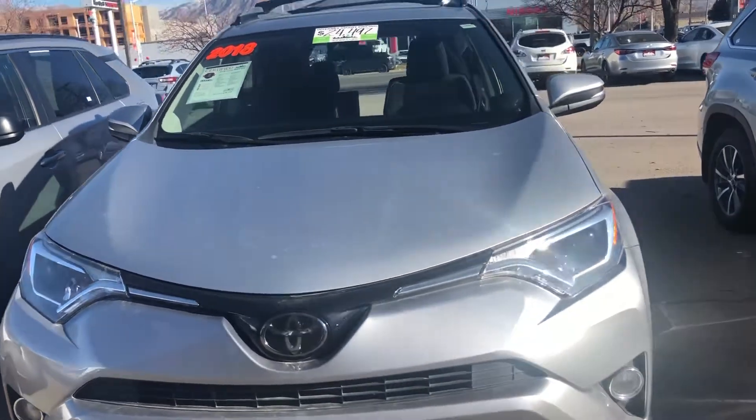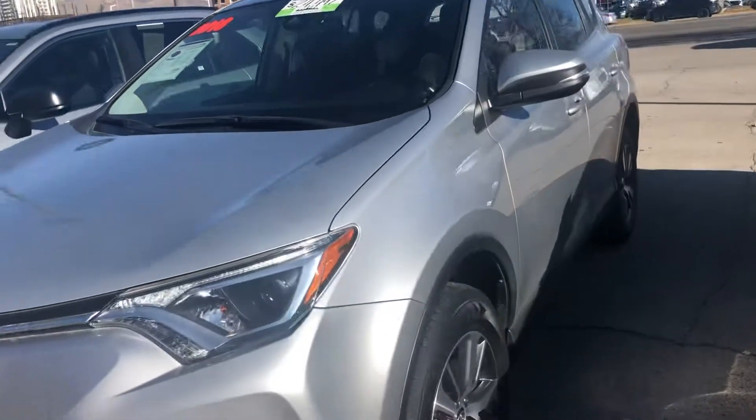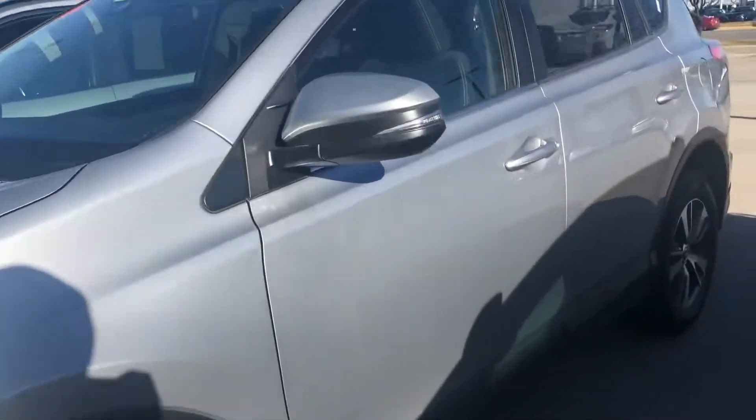Hello, this is Sam here with Mark Miller Toyota. Right here I have for you our 2018 Toyota RAV4 in the color silver.